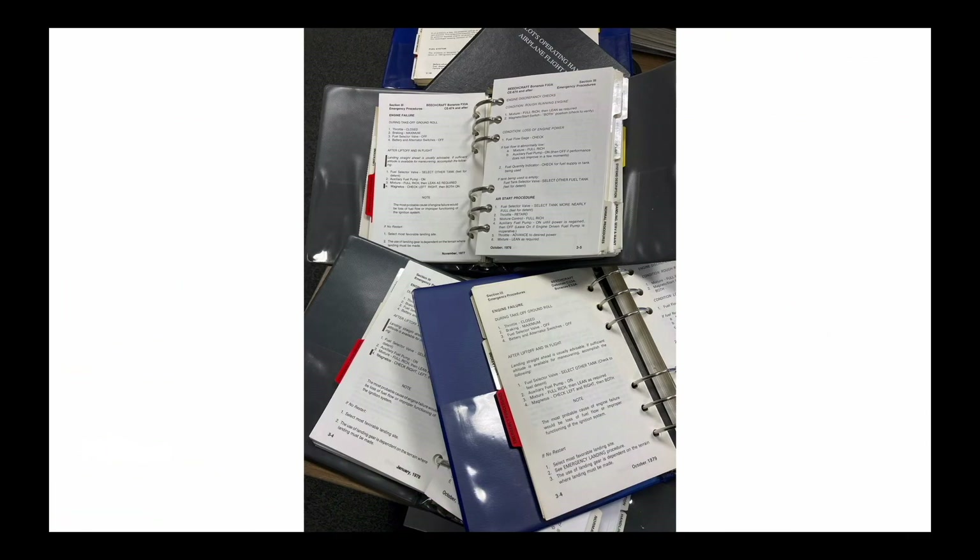Preparing for engine failures and fires, and the sequence of events after an engine emergency occurs, requires regular review of your Beechcraft's emergency procedures. As long as you don't touch the landing gear switch, you can even practice these procedures while sitting in your airplane on the ground.